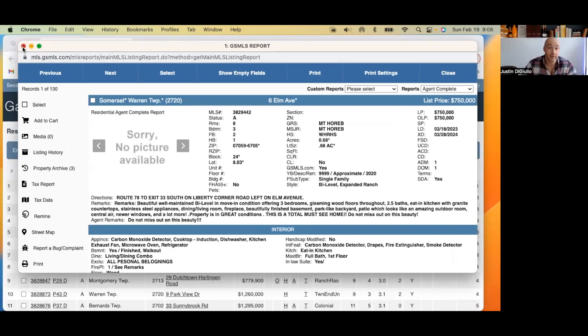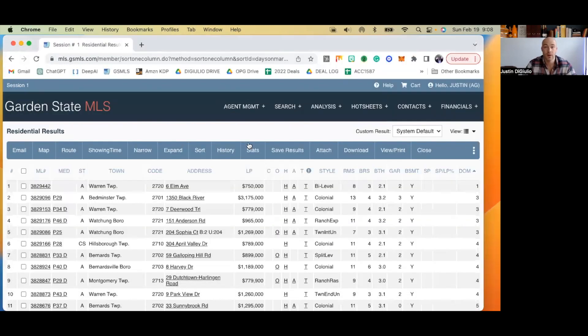I guess we'll move on to the next because there's really nothing to look at here. I feel sorry for the homeowners because their agent put up this listing without all the photos.